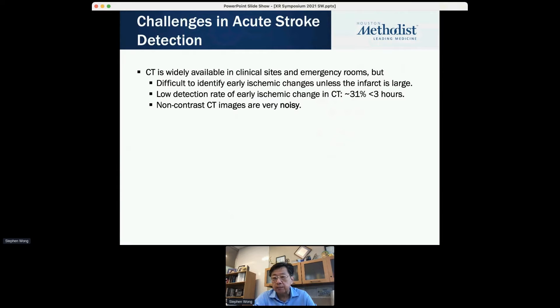The problem is it's very hard to see ischemic changes unless the infarct is large. The non-detection rate of ischemic stroke coverage is only 30% in the first few hours. And there's noisy data in non-contrast CT images, plus a lack of stroke specialists in the hospital.